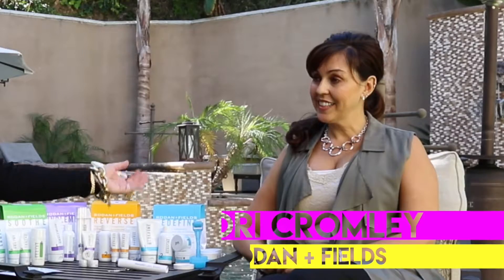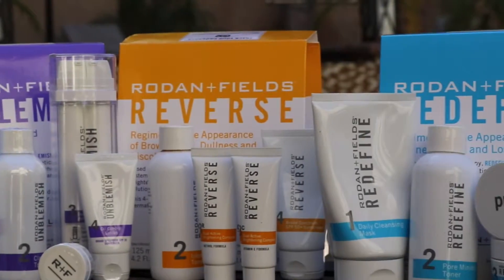Hi, it's Pat Judson with John Hart Real Estate. I'm here with Laurie Cromley from Rodan and Fields, an anti-aging product that I love and want to share with you and the community at large. So hi Laurie, glad you're here to join us today — what can you tell us about your product?